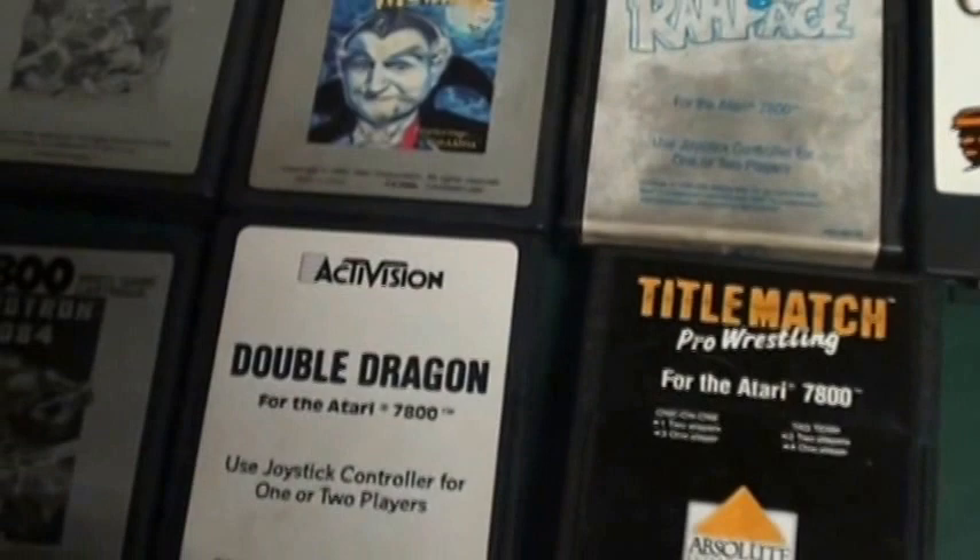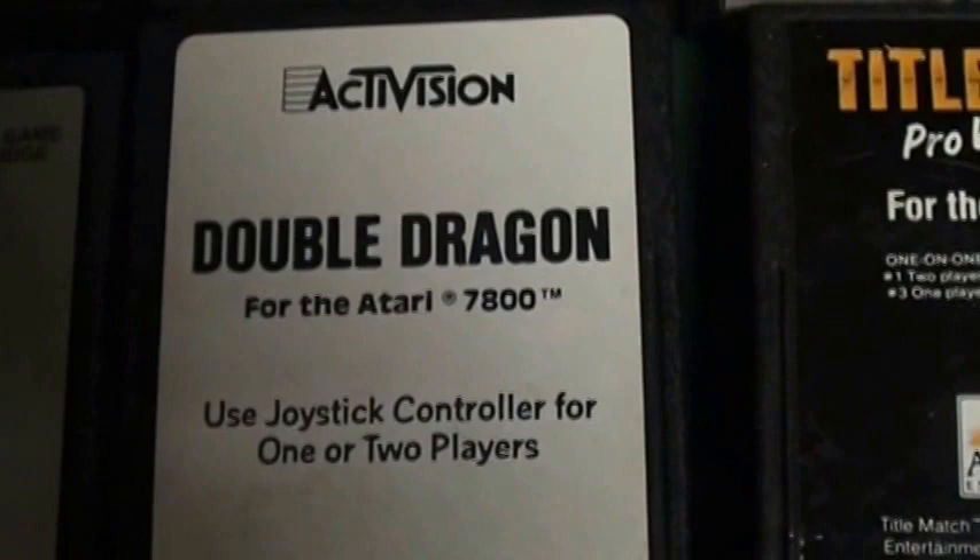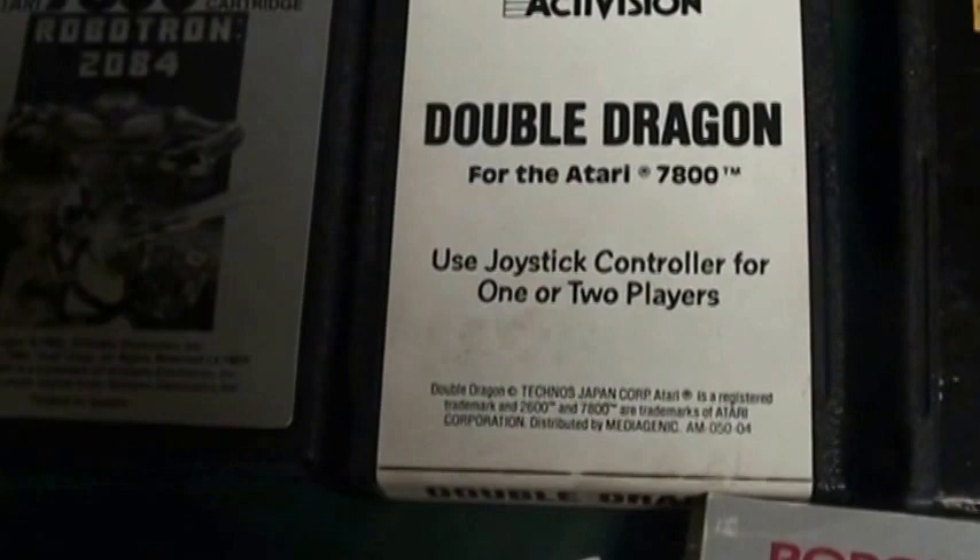I have to give a shout out and put a terrible game in here — Double Dragon. Do not play this version. It's terrible. It's the worst version of Double Dragon, I think. I'd rather play the 2600 version. Definitely not my favorite.